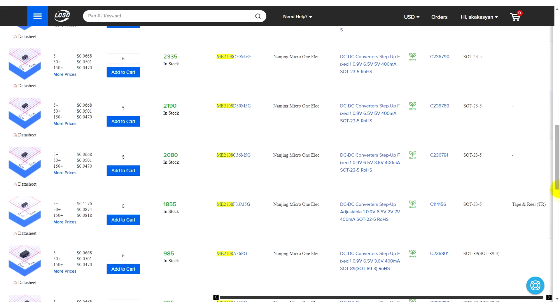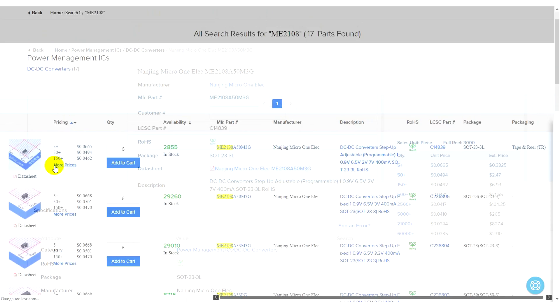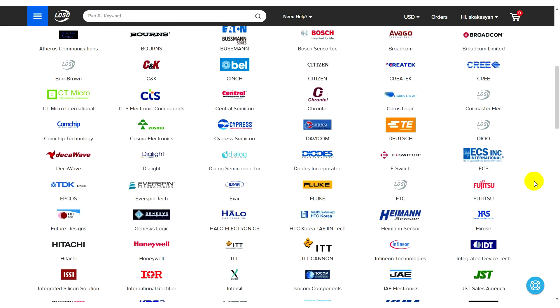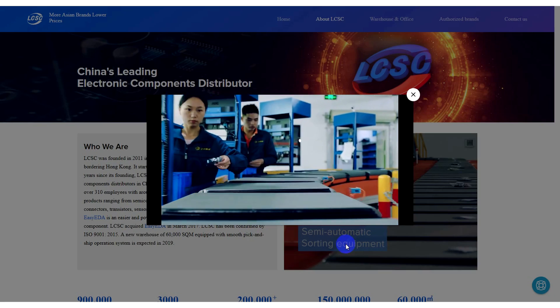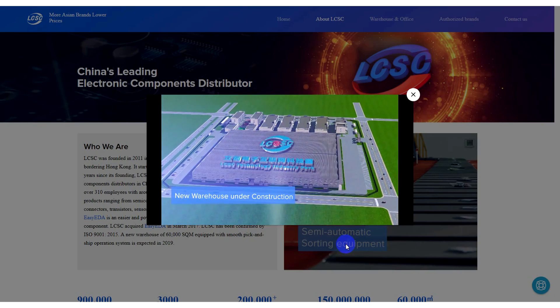The LCSC company, whose website I am on now, is a major supplier of electronics and electronic components directly from the manufacturer, so here you can order components without fear of running into a fake. They offer affordable prices, convenient payment methods, and a huge base of components from global brands. A link to the company's website will be found in the description.